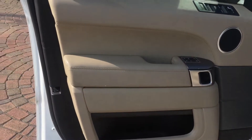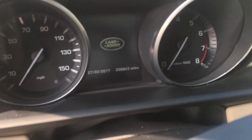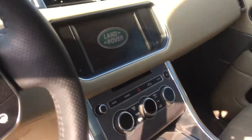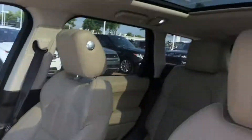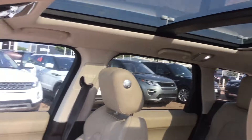It's got the Almond and Espresso interior, the graphic aluminum trim, and the panoramic roof with the opening functionality.